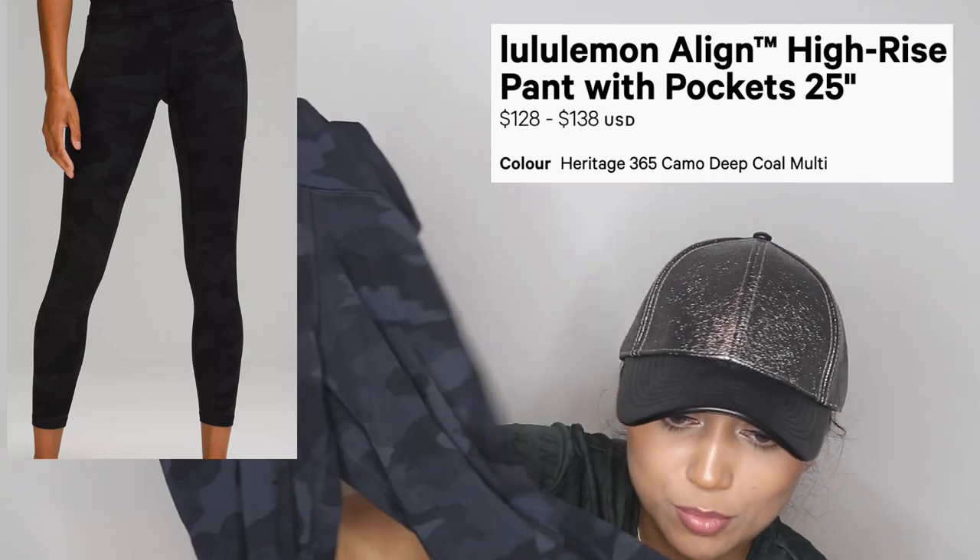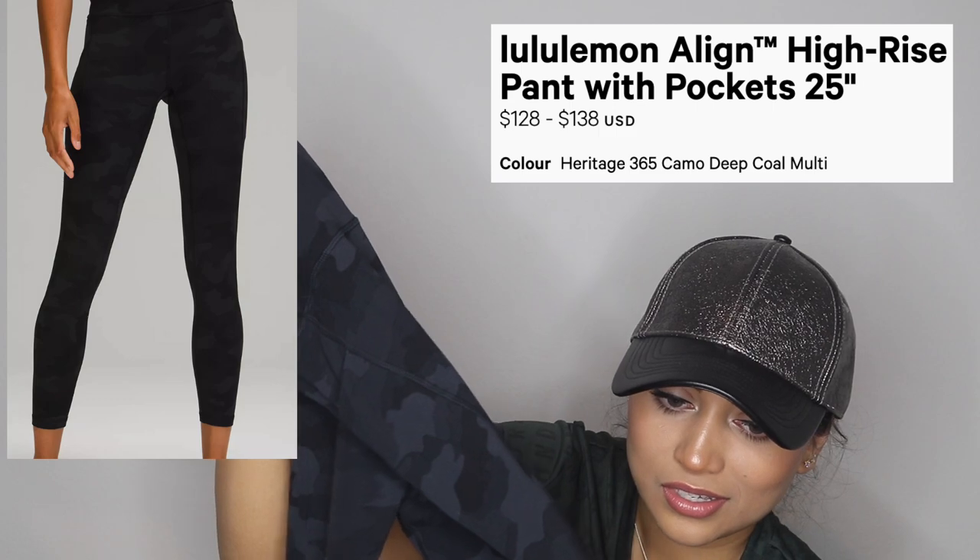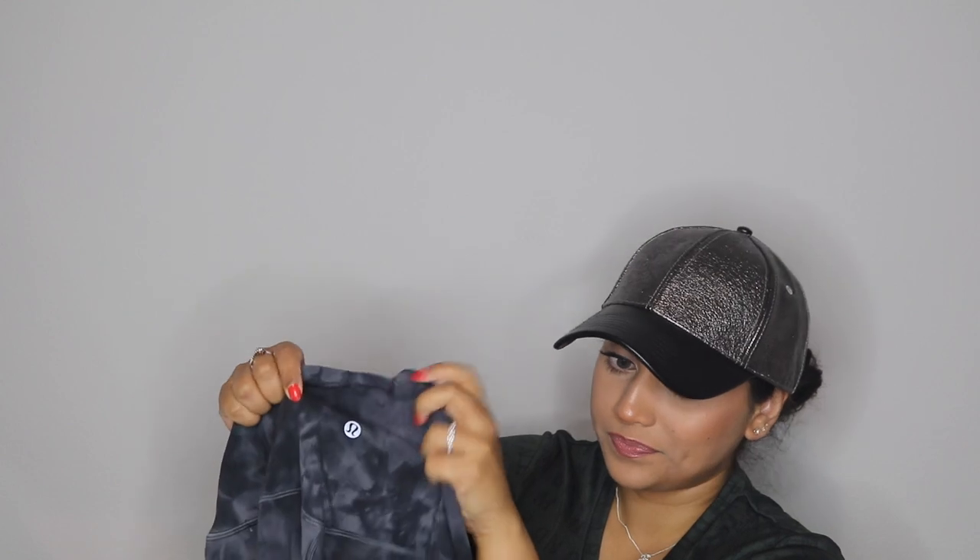I also got the Lululemon align leggings in a camo print, which I really love. It's great when you're super sweaty at the gym. These are the 25-inch inseam because I'm petite — they end perfectly at my ankle. All my align leggings have pockets on the sides, which I love. They also have a little mini pocket in the waistband on the back. These are super soft, and I love matching sets — so when I saw there was a matching top, I had to get it.